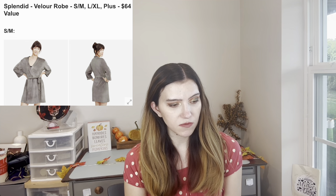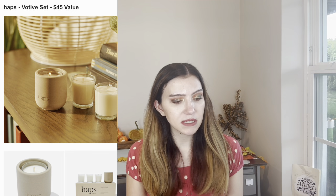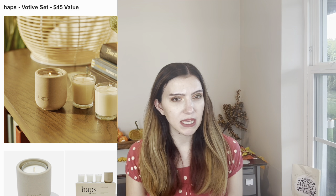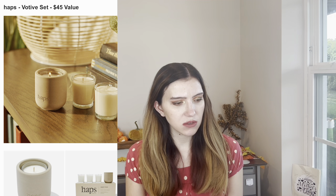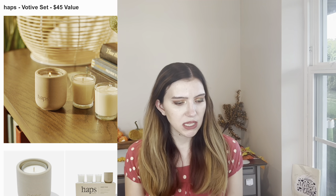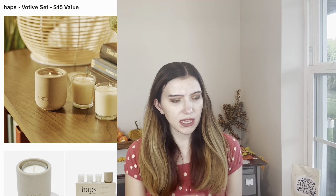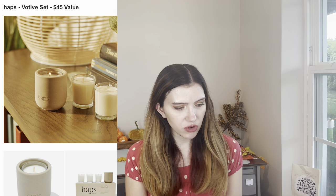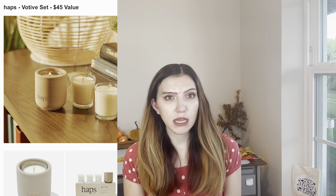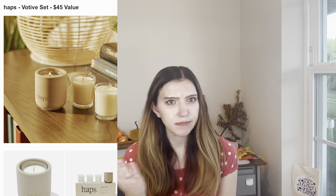The robe is supposed to stretch because it's velour — it reminds me of those Victoria's Secret track suits. Then from Haps, this is the votive set — a $45 value. I think it's so cute and really sleek. I love the whole stone ceramic kind of look. It's a reusable, refillable ceramic vessel — you put the candles inside and it comes with three candles. It says you never have to trim the wick while it's burning, but it has beeswax so I can't get it because it's not vegan.